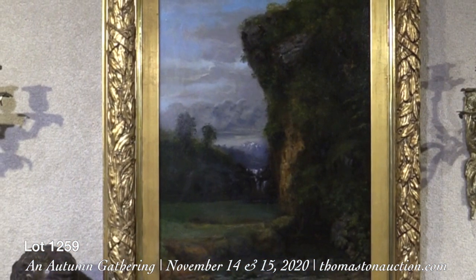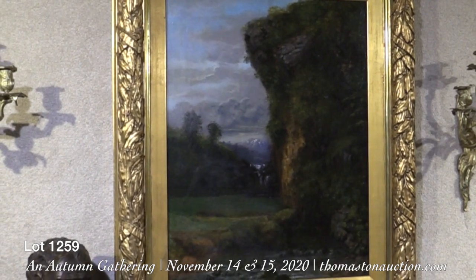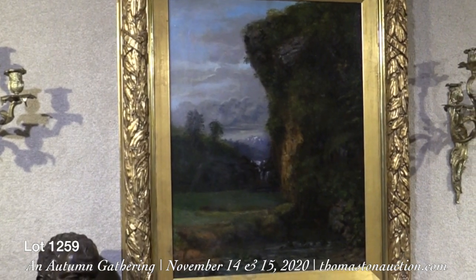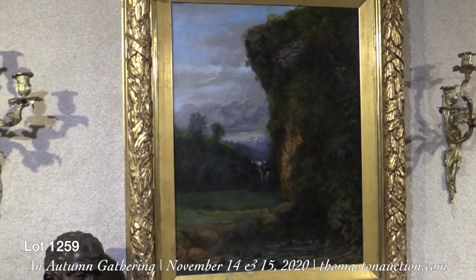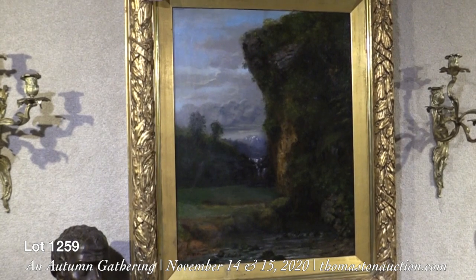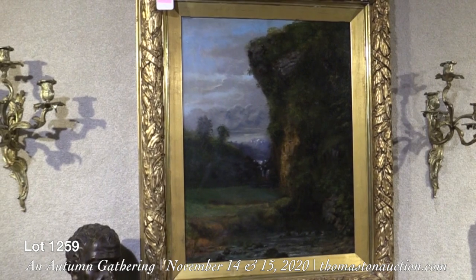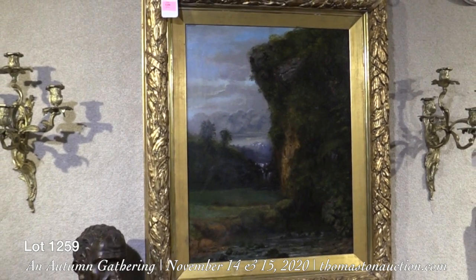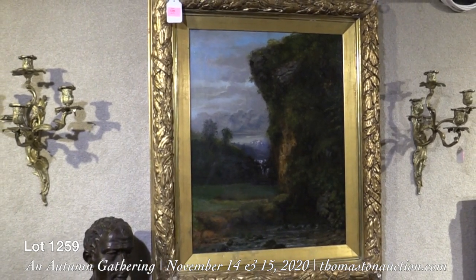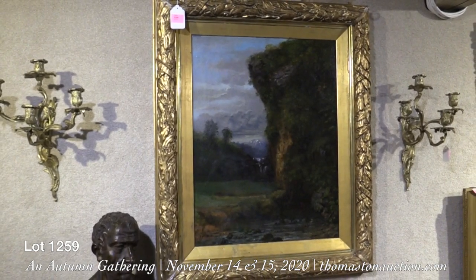Lot 1259 is a lovely painting by Gustave Courbet. He is, like Rousseau and Corot, in the group of Barbizon School painters. They were known for doing very rich looking paintings with a lot of dark areas. Estimated at $10,000 to $15,000. This is an original period frame, and it's very important to have the original frames whenever possible.